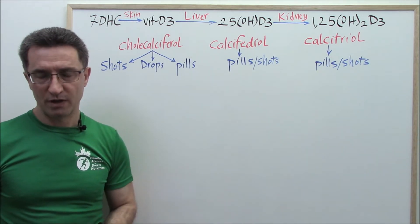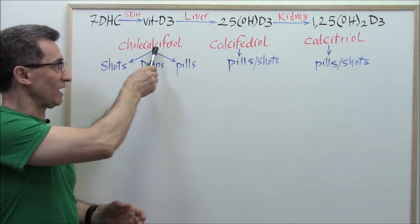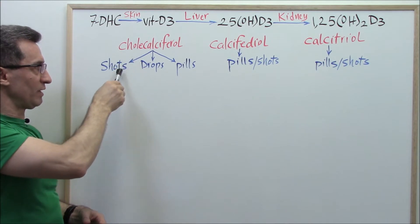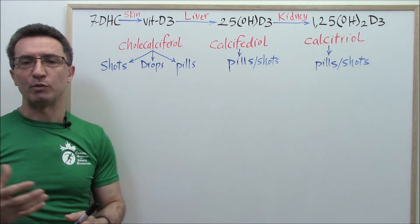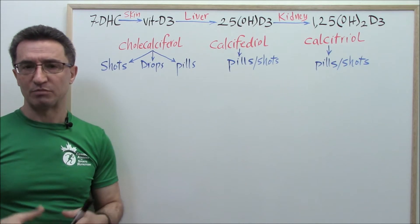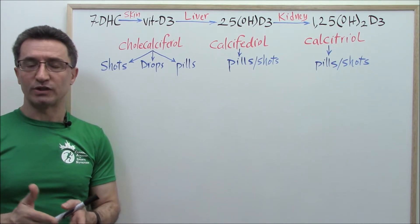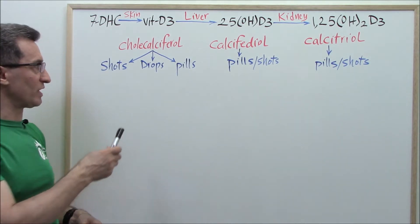However, there are six groups of people who, if they take cholecalciferol in the forms of drops or pills, are not going to see that much benefit. That's why those people have to go with cholecalciferol in the form of shots. Vitamin D3 shots come in different formulations — 300,000 IU per shot, 600,000 IU per shot, or a small vial of 5 ml providing 100,000 IU per 1 ml. Let's see who those six groups are.